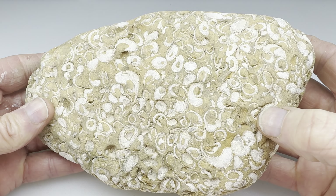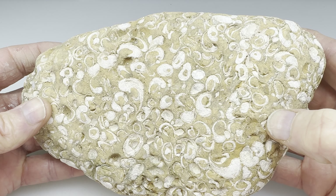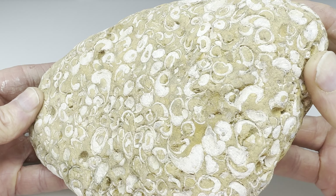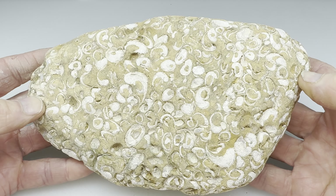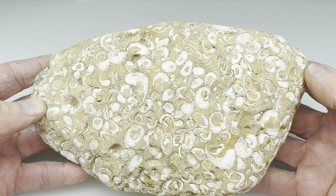Now, what will the slabs look like? I've actually slabbed one of these before and they're interesting looking. What's cool is the polish they take once you turn them into a cabochon — you'll see that in a different video, I'm sure. For this video, let's just concentrate on slabbing this big old fossil rock. I'll take it in the shop, get a few slabs off of it, and then bring it back in here and show you what they look like.